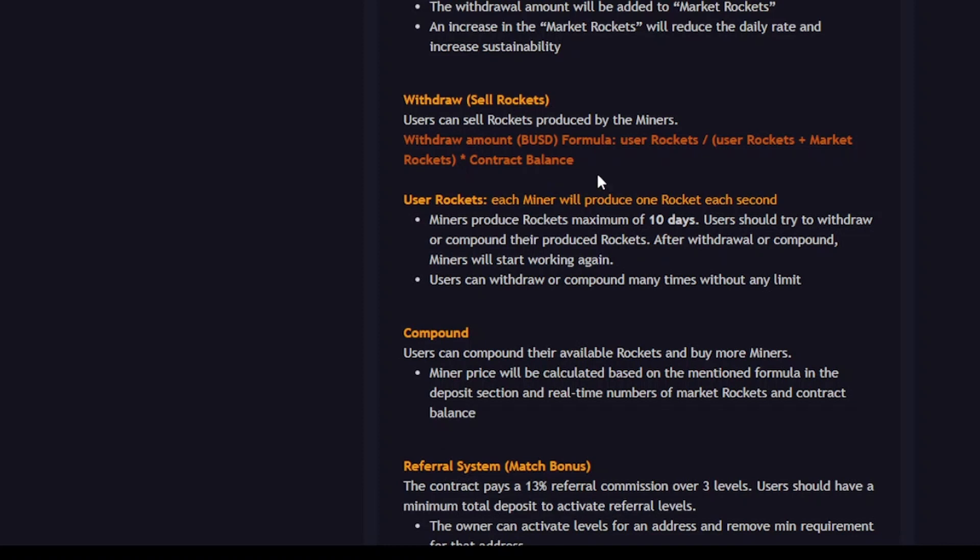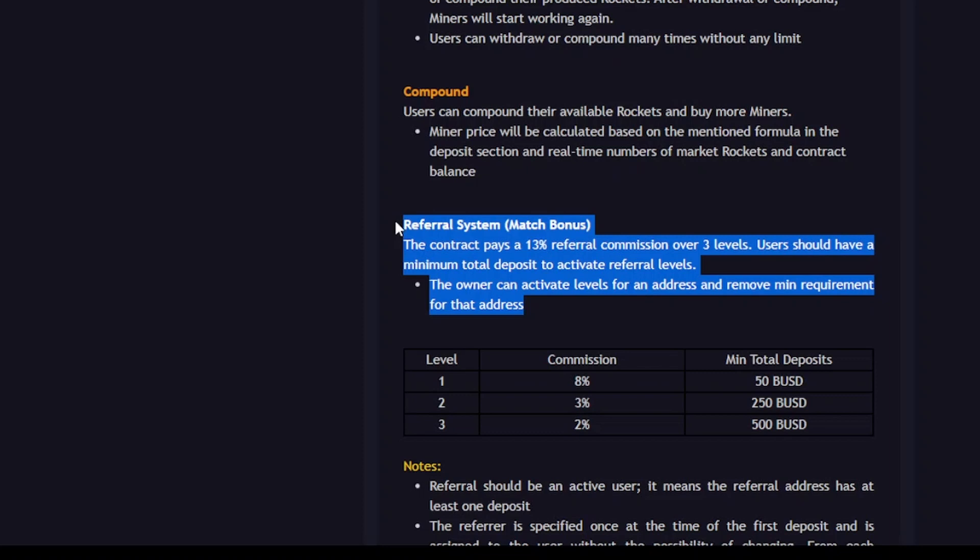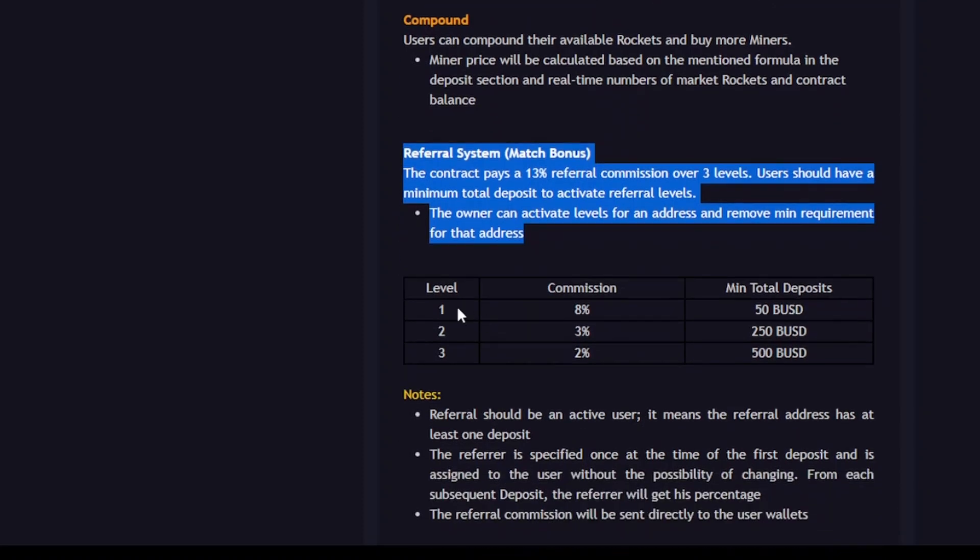The formula for withdrawing or selling rockets is shown there. The compounding feature is also available. Compared to other projects I've reviewed that gave 12% referral commission, this one gives 13% commission across 3 levels. On level 3 you get 2% commission, on level 2 you get 3%, and on level 1 you get 8%. Cumulatively you can earn a 13% referral bonus by referring friends.